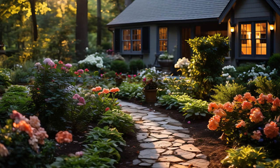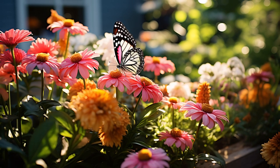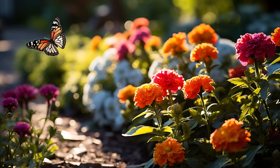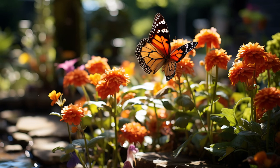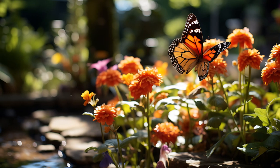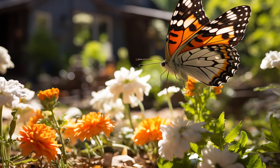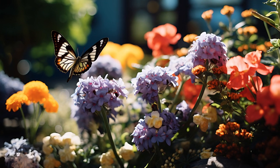One of the joys of an English cottage garden is the wildlife it attracts. By planting a variety of flowers and shrubs, you will create a thriving ecosystem that invites butterflies, bees, and birds. Consider incorporating native plants, as they are often more appealing to local wildlife. Additionally, leaving some areas of your garden a little wild — with untrimmed plants or a small brush pile — can provide essential habitats for small creatures. As you observe the comings and goings of nature, you will find that your garden becomes not just a visual delight, but a dynamic living space that connects you to the rhythms of the season.